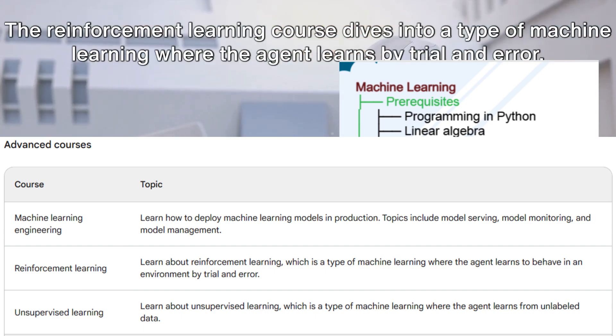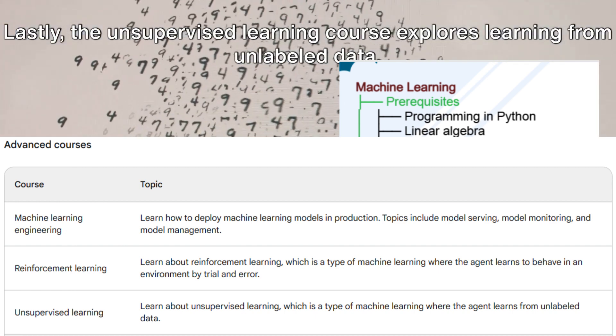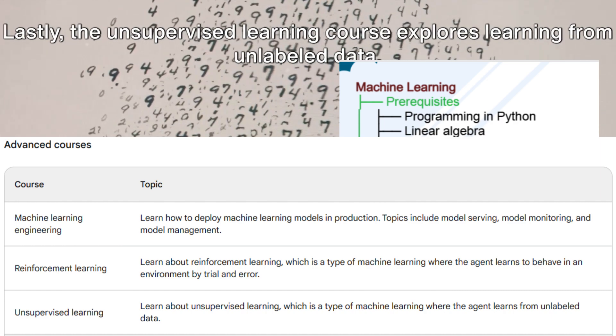The reinforcement learning course dives into a type of machine learning where the agent learns by trial and error. Lastly, the unsupervised learning course explores learning from unlabeled data.